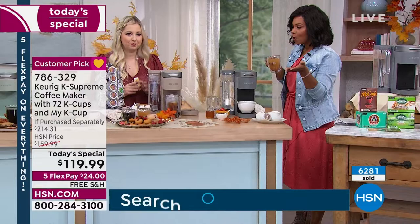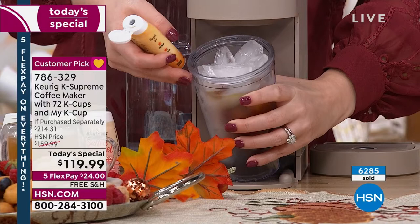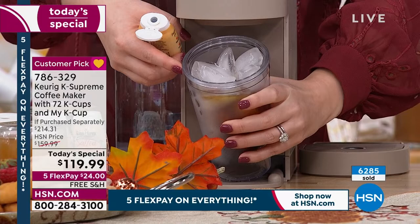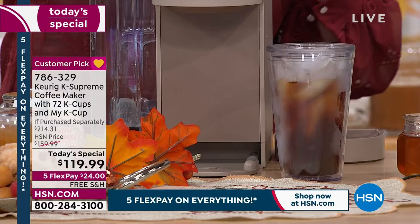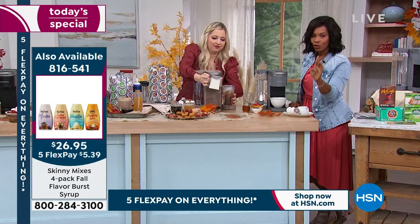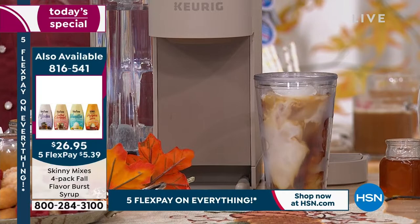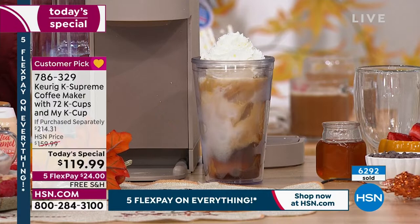Making that iced latte took one minute plus about 15 seconds to add the toppings — and you're not standing in a busy line or wasting gas. Taylor shares she's a busy new mom with a seven-month-old, and the one-minute brew fits perfectly into her morning. On FlexPay it's $24, shipping is free. And if you open an HSN card today, you save $40 on a single item, bringing the price down to $79.99 — and you're getting over two months' worth of coffee.